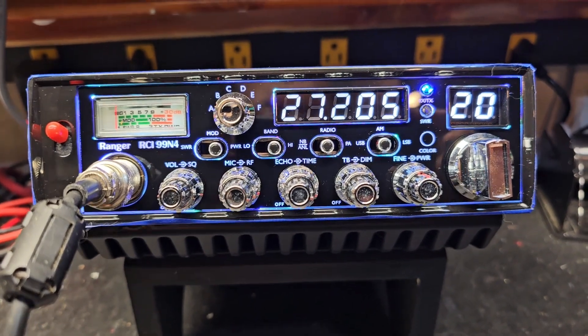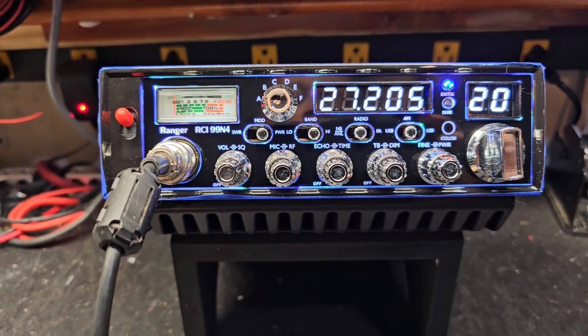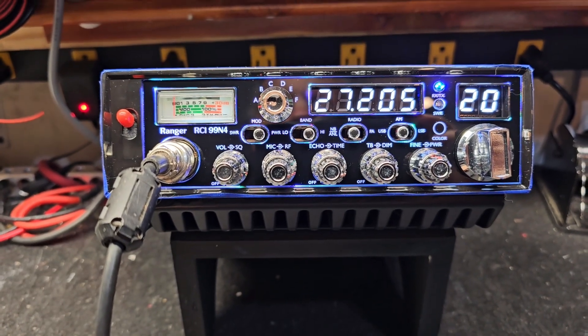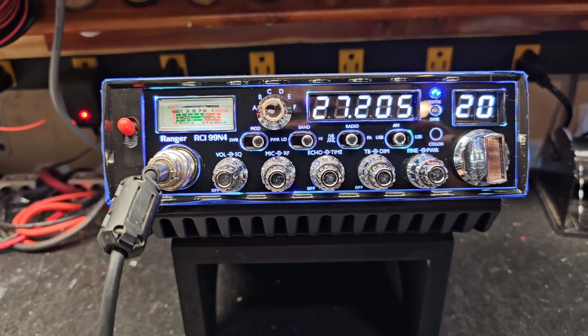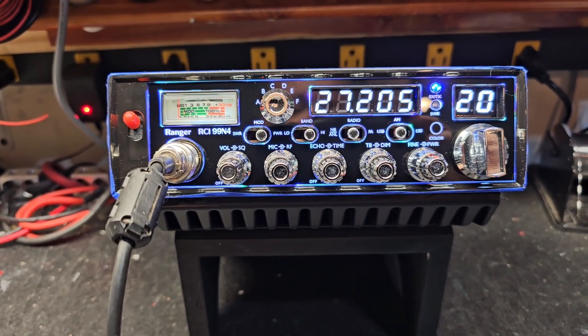Hello again everyone, Truck CB Sales here with a truckerized tune-up report for Tiny in Kentucky. Tiny, got you ready to go with this Ranger RCI 99N4 — upgraded finals, regulator, wide band transmit receive, clarifier mod.